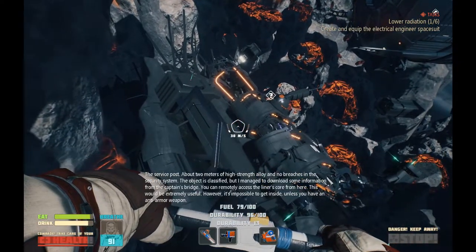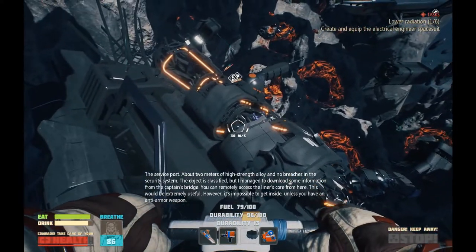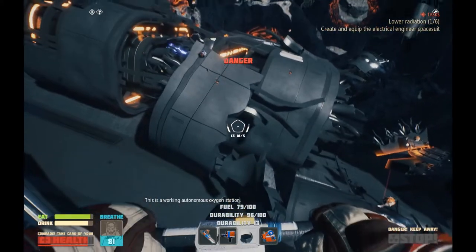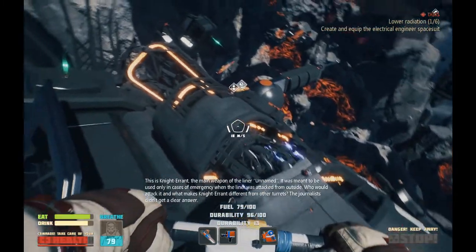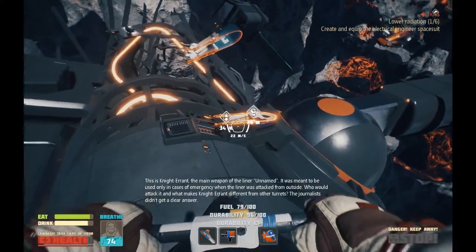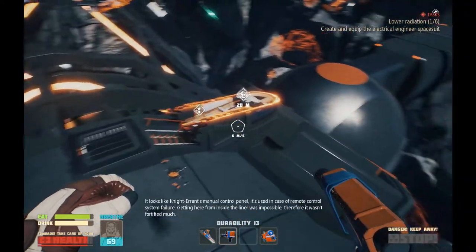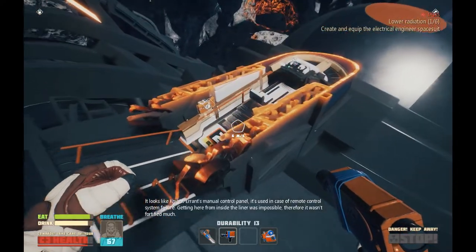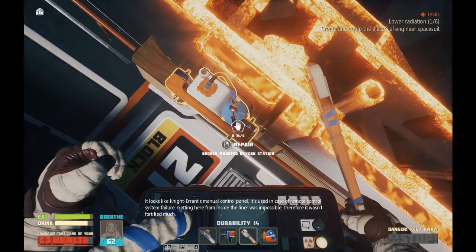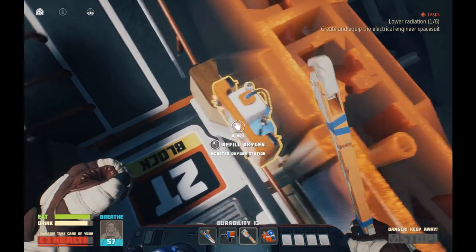The service post — about two meters of high-strength alloy and no breaches in the security system. The object is classified, but I managed to download some information from the captain's bridge. You can remotely exit a turret. Be careful. This is Working Autonomous Oxygen Station. This is Knight Errant, the main weapon of liner unnamed. It was meant to be used only in cases of emergency when the liner was attacked from the outside. Who would attack it, and what makes Knight Errant different from other turrets? The journalists didn't get a clear answer. It looks like Knight Errant's manual control panel, used in case of remote control system failure. Getting here from inside the liner was impossible, therefore it wasn't fortified much.